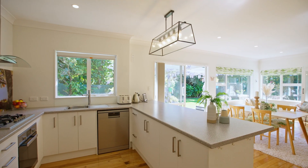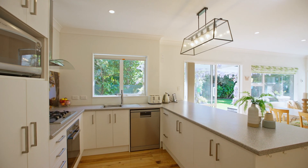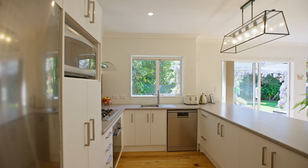Modernised with new cabinets, hardware, and a large breakfast bar, this kitchen is well equipped to deal with just about anything.